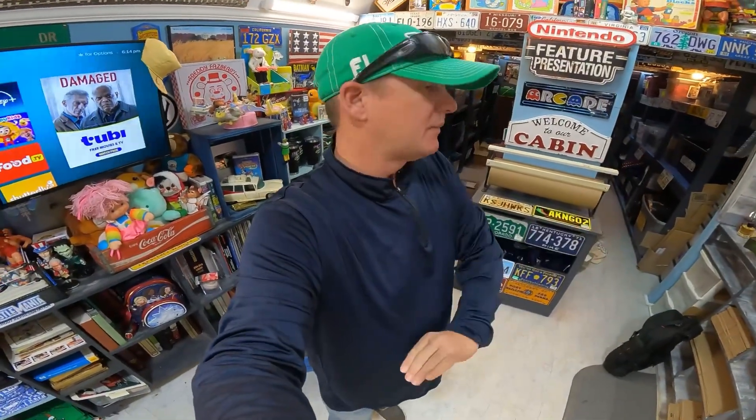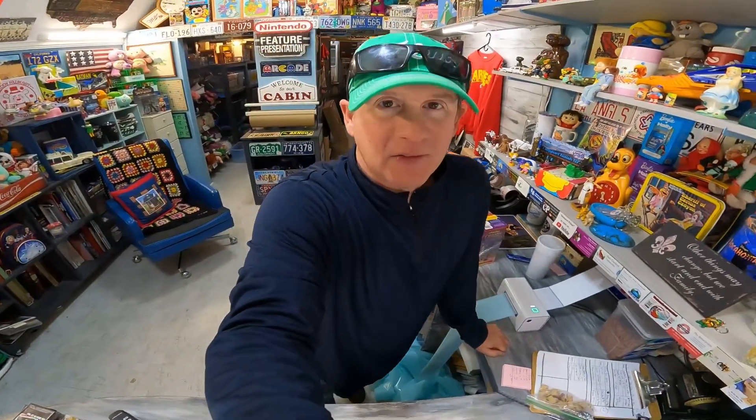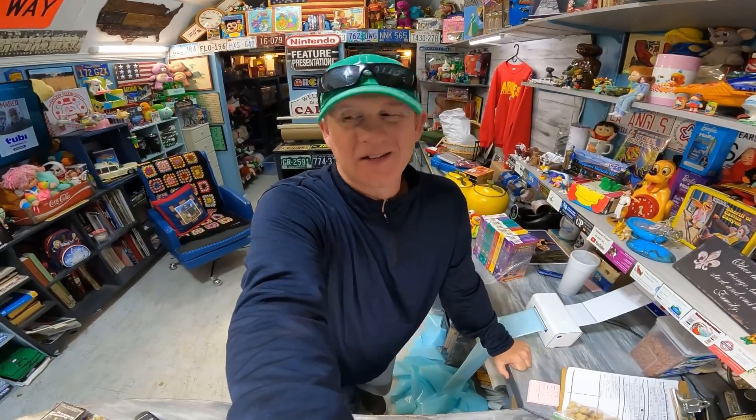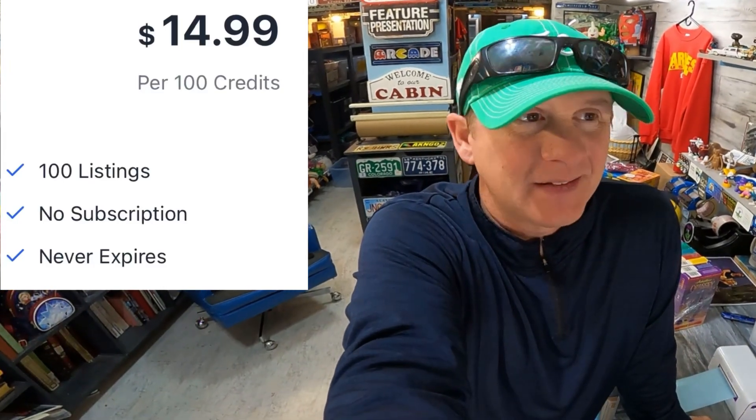I was like, holy moly — instead of picking out the best ones, I just asked what's the price for the whole thing. There were maybe a hundred items there. You could find a lot like that and use this plan for that, really go quickly and still do your one-off stuff. They have $14.99 for a hundred credits, and here's the key: you don't have to subscribe to anything. You just buy the hundred credits and use them until they're gone. It would save me hours of listing.